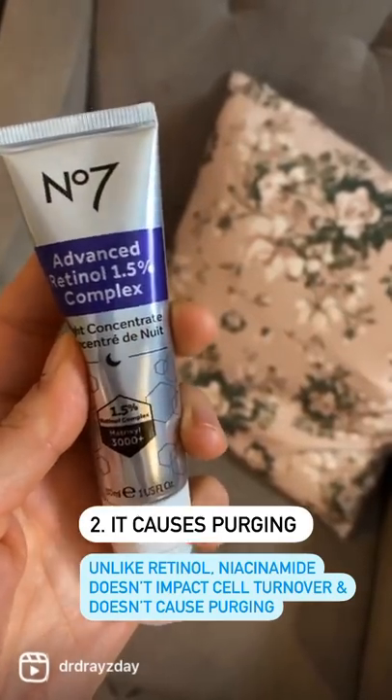Number three: you can't combine niacinamide with other ingredients. Truthfully, you can combine niacinamide with any ingredient.